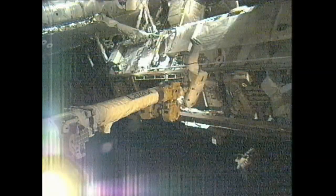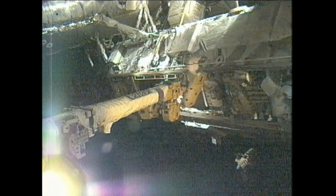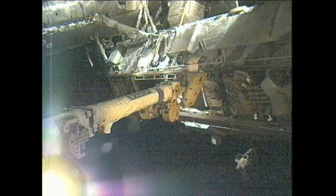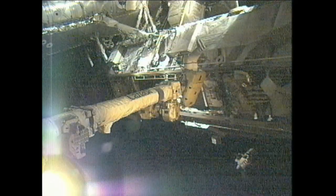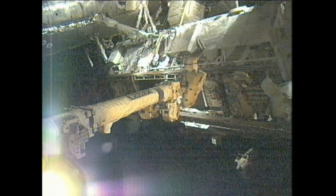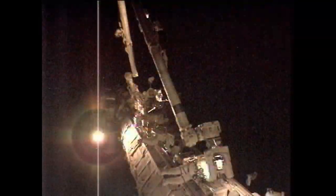That sounds like a good plan. All this work is ongoing because of a failure that occurred last Saturday of the pump module used to circulate ammonia through the huge radiators that get rid of excess heat generated by the electronic components on board the International Space Station. The crew successfully installed several jumpers that allowed for the best possible redundancy of station systems, and some external systems are now cooled by only one of the two redundant cooling loops A and B of this ammonia system.